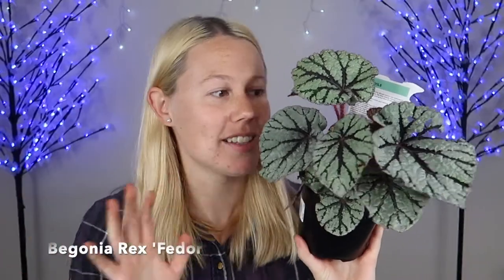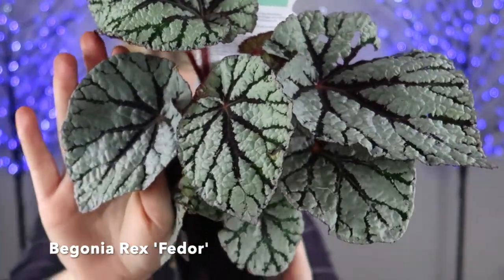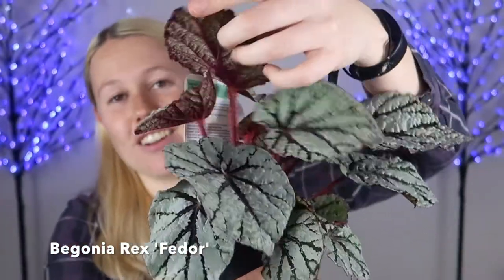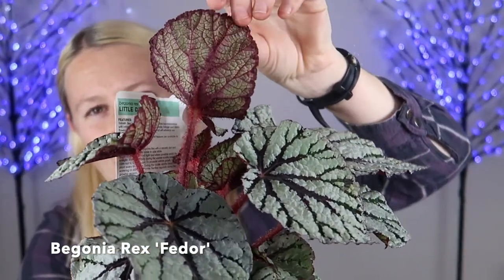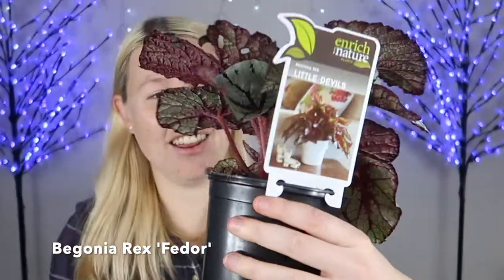The next couple I have for you are sold as Begonia Rex Little Devils, but I know they have individual names as well — if you know any of these please let me know and I'll put them in the description box below. Oh, it looks so good on camera — it's so stunning. This was the last one left; they had a whole table of these. Look at that leaf. The underside is super pretty — it's this burgundy color, and the stems underneath are also that same burgundy color and they're all fuzzy. There are multiple plants in this pot and it's getting a flower. These ones were $14.